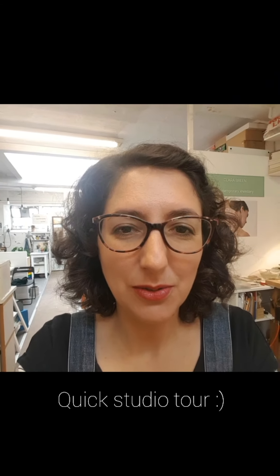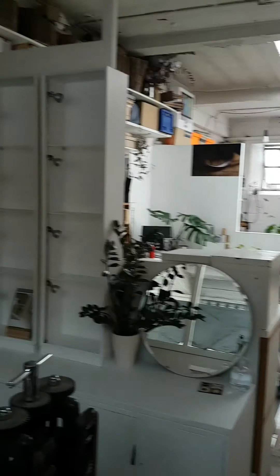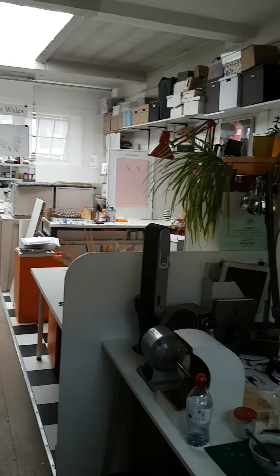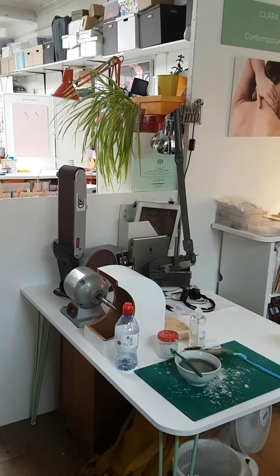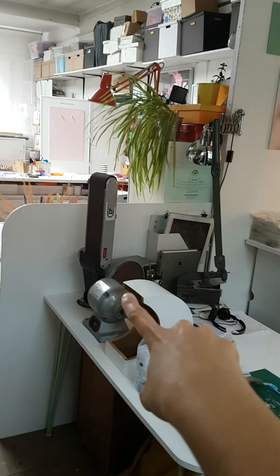I thought I'd give you a quick studio tour because I've had a little rearrange recently. I share a studio with five other jewelers at Cockpit Arts in London, and this is my space. I've got a new desk and polishing area here on the left side.